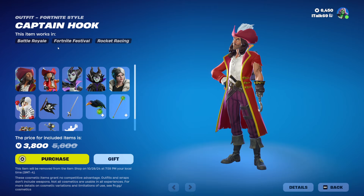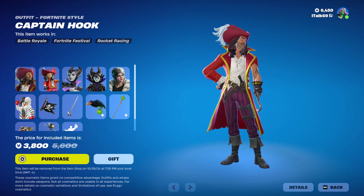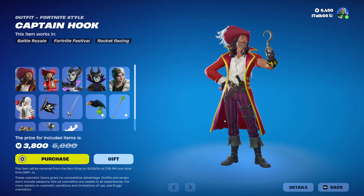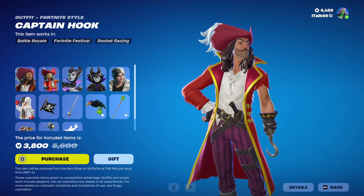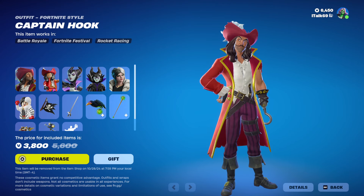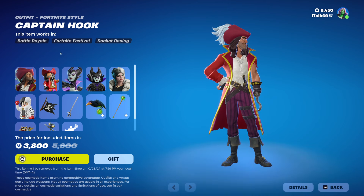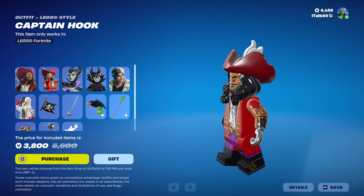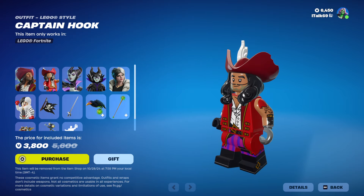Oh my god. Captain Hook from Peter Pan fame is here. That hat — oh my god, he looks so good. He looks really good. Here's his Lego. Yeah, I guess that kind of looks like him. Yeah, I guess it does.